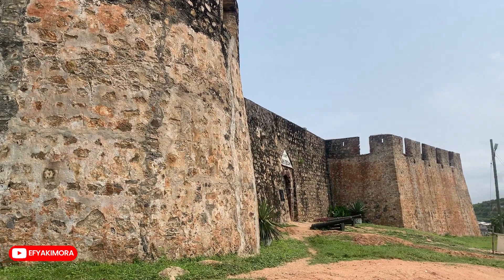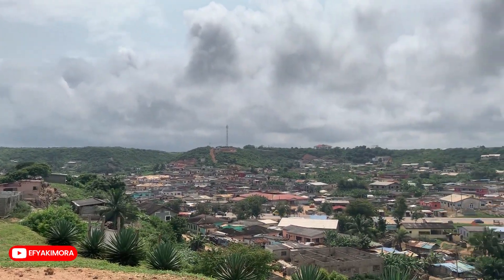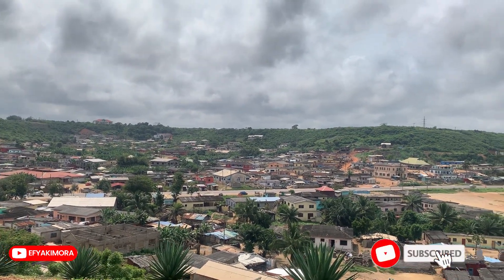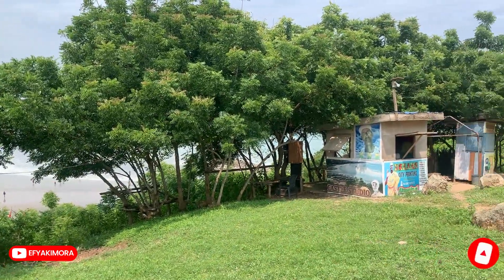The coastal areas of Ghana are full of castles and forts. If you happen to visit Ghana, or if you are in Ghana and you are a traveler, you can add Fort Amsterdam to your list — save this, share, and thank me later. So guys, that's Fort Amsterdam, one of the forts on the coastal areas of Ghana. Thank you so much for watching the video. See you again in my next video. It's your girl Ify Kimura here — love you and bye!